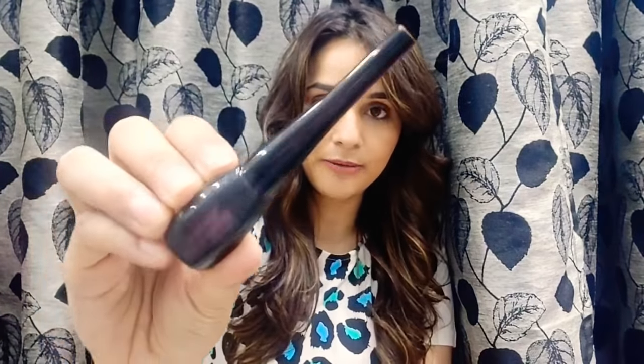Moving on, the next product is an eyeliner from LA Colors. The price for this is 149 rupees — quite a useful product I would say.